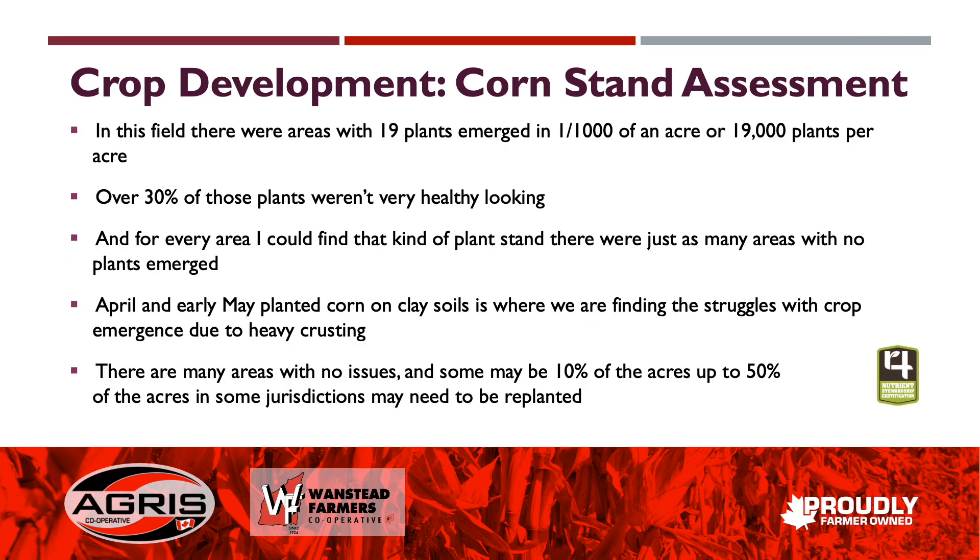This plant won't develop into much of a yielder. In this particular field, there are areas where I could count up to 19 plants in a thousandth of an acre, or 19,000 plants per acre. Over 30 percent of those plants are not very healthy looking, and for every area I could find with plants, I could find just as many areas with 20 to 30 foot gaps in the row where no plants have emerged at all.